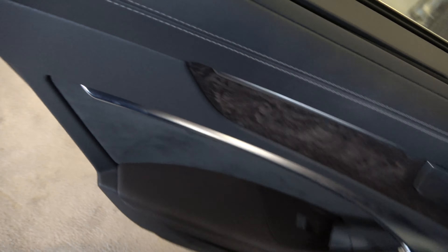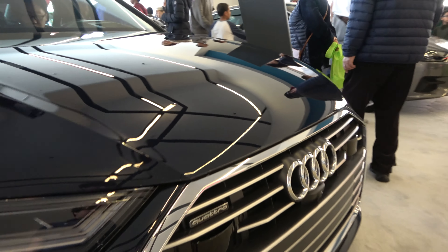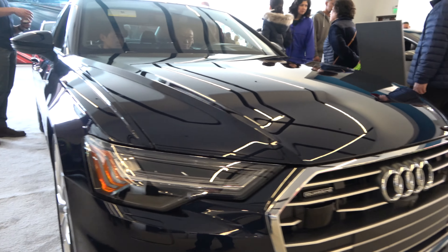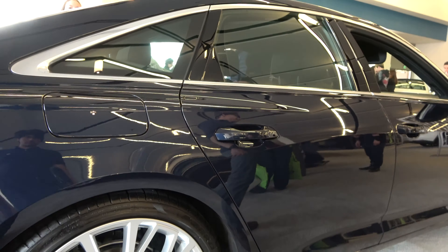Also to point out, the door handle actuators are fully electronic. As far as exterior features, you have front and rear parking sensors. This particular A6 does have the S-line package. You have nice silver polished wheels, rear parking sensors, and large exhaust tips.